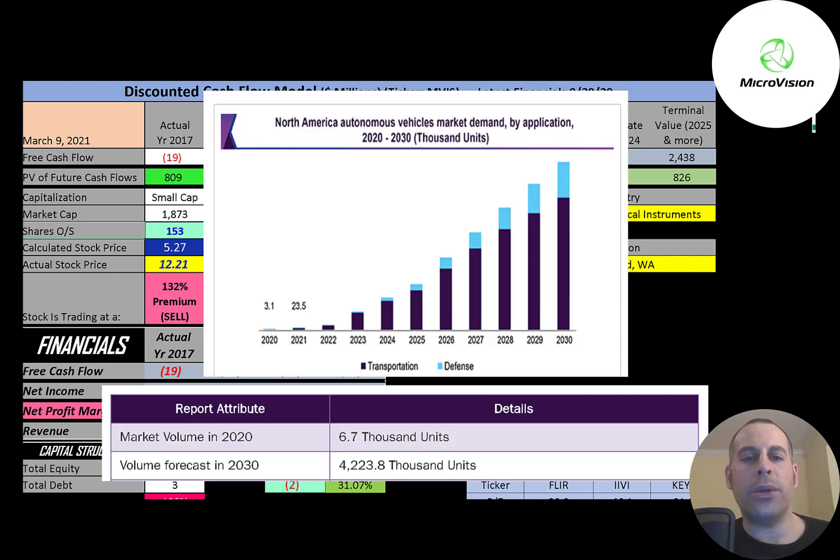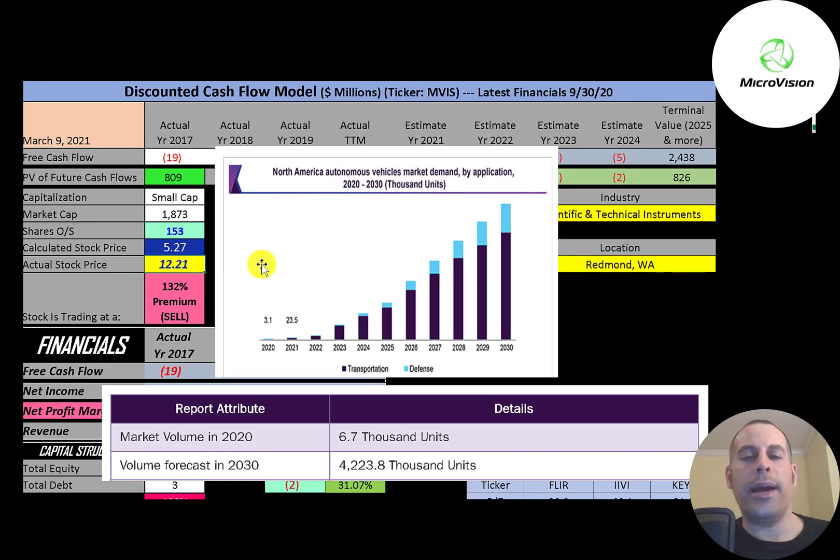In 2020 there were 6,700 autonomous vehicles made. That number is expected to grow to 4.2 million by 2030. The way I valued this company, I assumed they would sell their product to 3% of the autonomous vehicle market, and that's how I came up with $2.3 billion dollars of future cash flows. My calculated stock price is still well below what they're trading at.